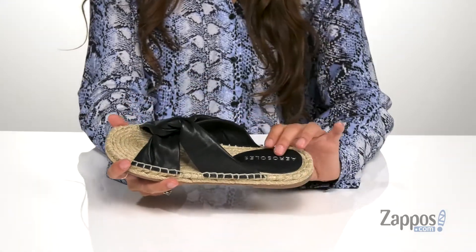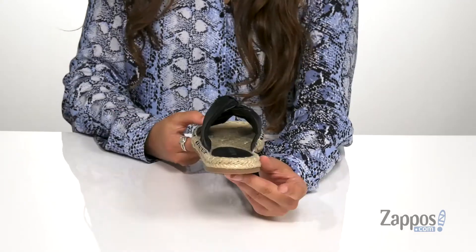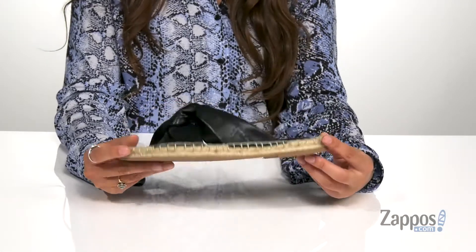They feature some padding here at the heel to keep you comfortable throughout the day. This jute-wrapped midsole and footbed is going to give such a summery feel to this look. There's a low heel at the back to keep you supported, and it's all on top of a lightly textured outsole.